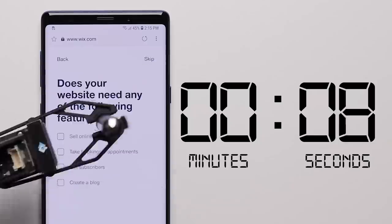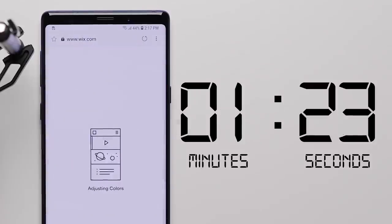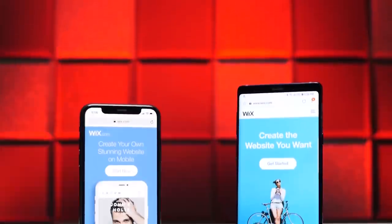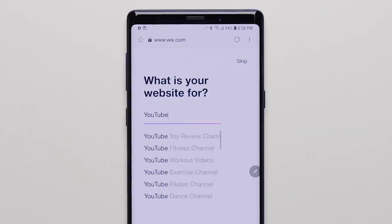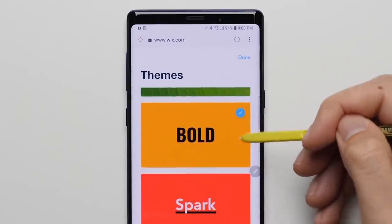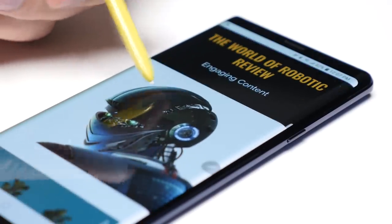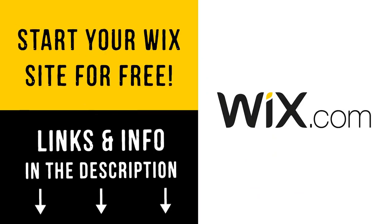For the first time ever, build a new website right on your phone in just minutes with artificial design intelligence. No robot required. Big thanks to Wix for sponsoring this video — with their AI, starting your own website is as simple as answering a few questions, uploading some photos, and picking a theme that best matches your style. Then just let the AI do the rest and build you a professional website that looks great on both mobile and desktop. Click on that link down below and start your free website today.